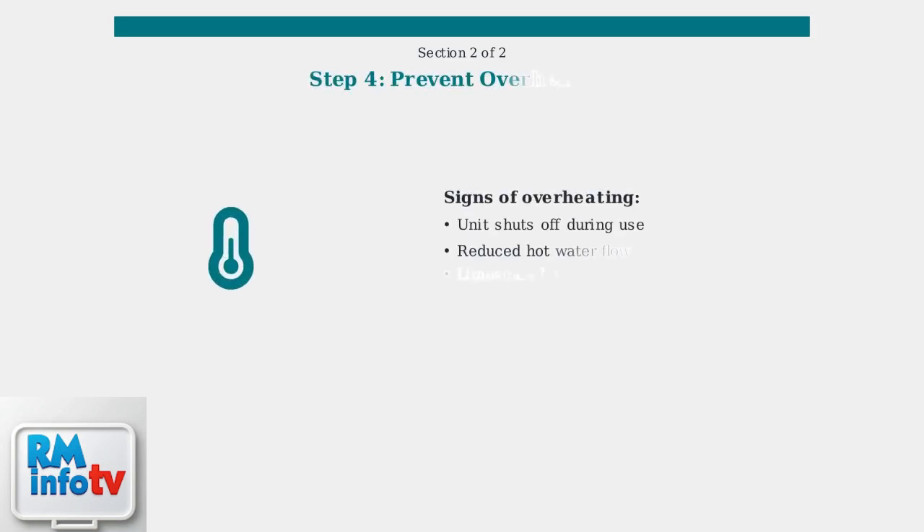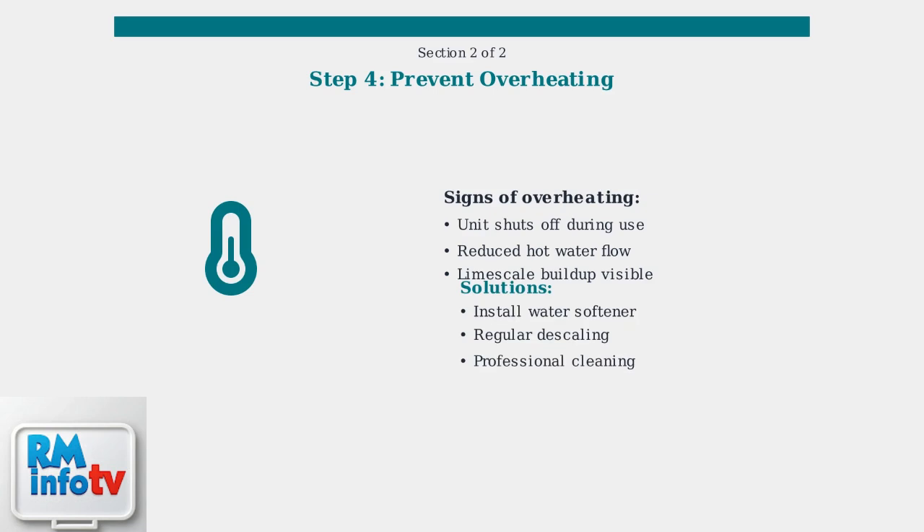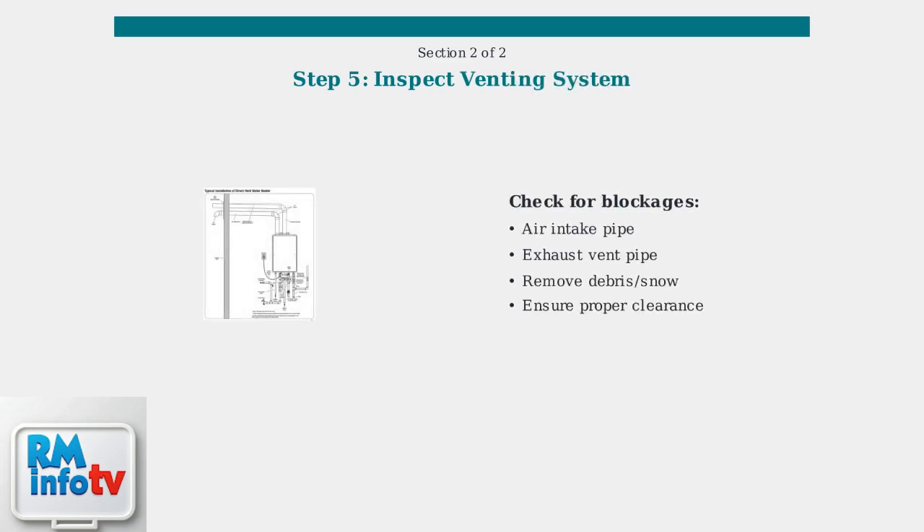Address potential overheating by checking for limescale buildup on the heat exchanger. Consider installing a water softener, especially if you live in a hard water area, to prevent mineral deposits. Regularly inspect the air intake and exhaust vents for obstructions, as blocked vents can cause the unit to shut down as a safety measure.